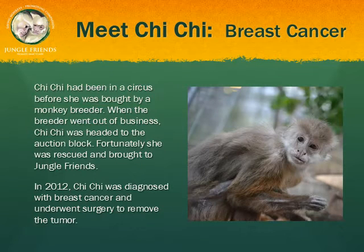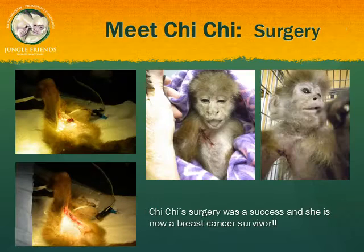Chichi is an elderly capuchin who went from a circus to a breeder and finally to Jungle Friends, where she's resided for the past 20 years. A few years ago, we noticed a tumor on Chichi's breast. After a biopsy, we discovered that the tumor was malignant. Our vet removed the tumor; however, he told us after the surgery that the tumor had metastasized and was likely in her lymph nodes. The prognosis was not good — she was expected to survive for only a few months, but here we are three years later and she's still going strong.